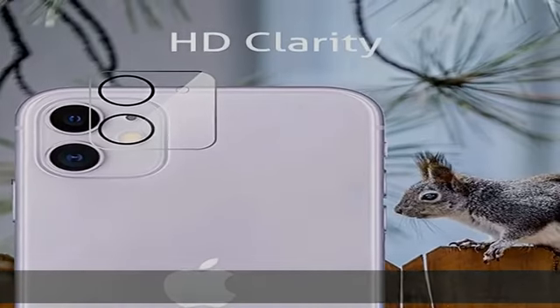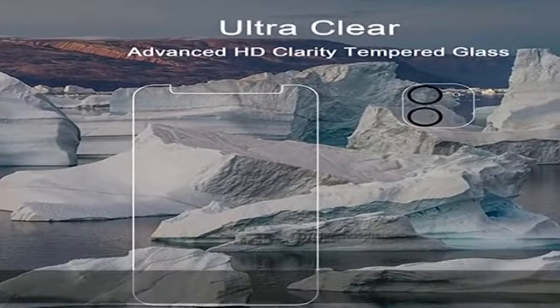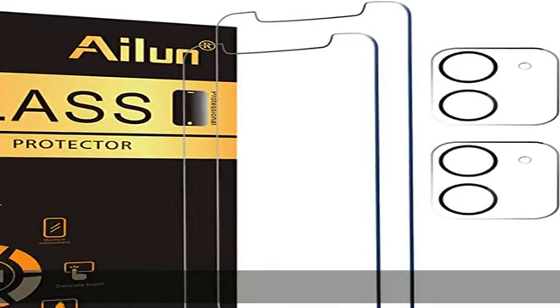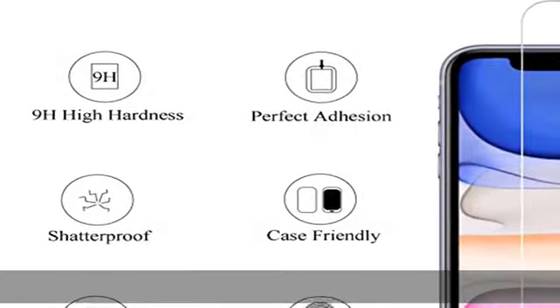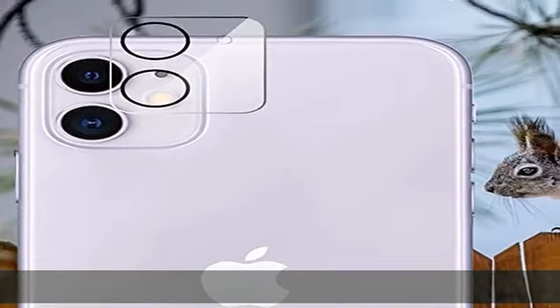Specially designed iPhone 11 6.1-inch camera lens protective film. The camera lens protector adopts the new technology of seamless integration of augmented reality, with light transmittance and night shooting function, without the need to design the flash hole position when the flash is turned on at night.